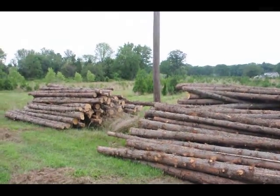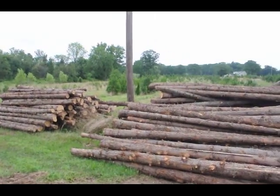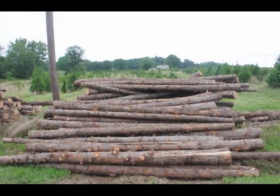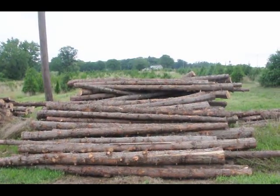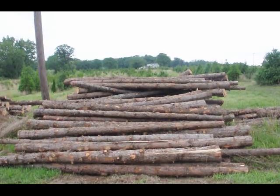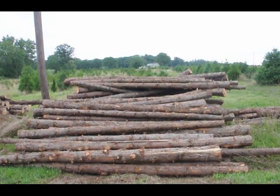So if you need posts — these are cedar posts — give us a call. We also have them at other lengths like 8-foot and 10-foot, and we even have them larger than 12-foot if you need bigger posts. Give us a call at 215-651-8329 for cedar posts.